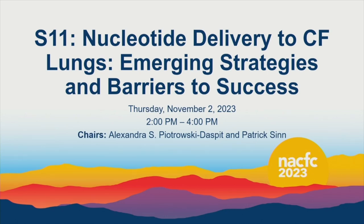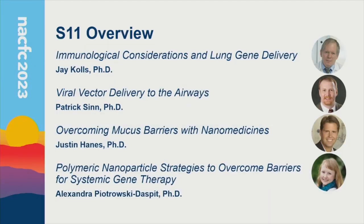Essentially, it's going to be all about delivery — different kinds of delivery vehicles, as well as barriers to delivery, and potential strategies to overcome them. We can all agree that delivery is the linchpin to the success of many nucleic acid-based therapies, so hopefully we'll learn a lot today.